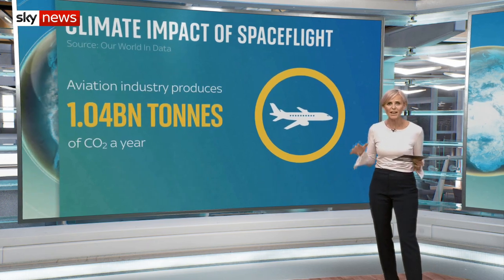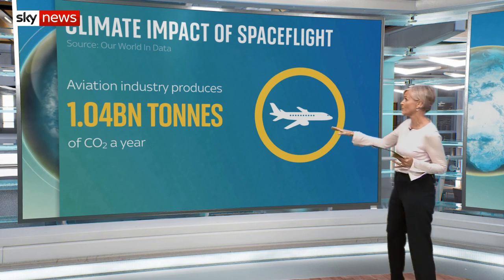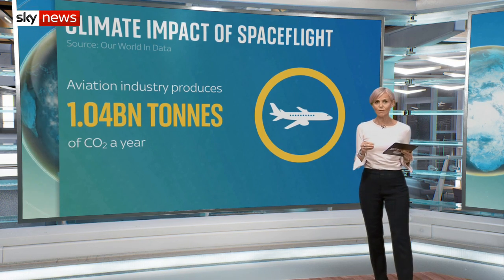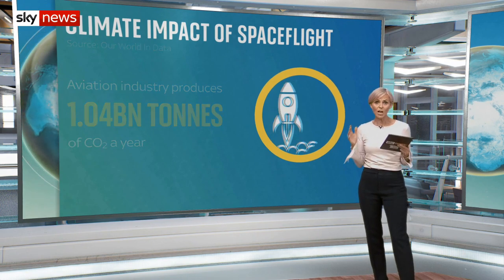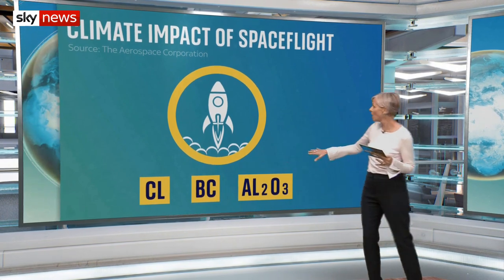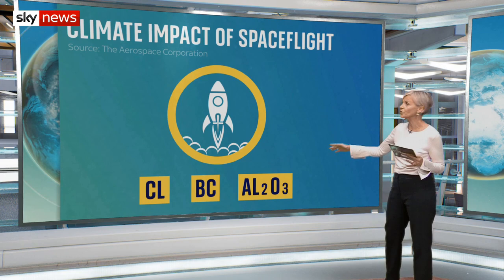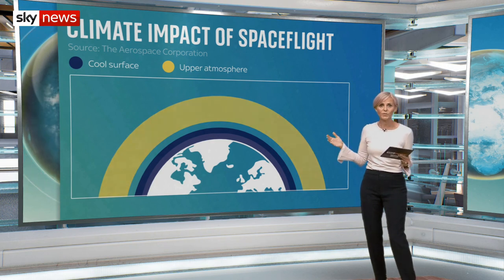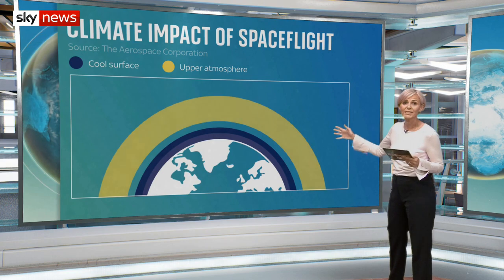Rocket launches are still rare, so that figure doesn't compare to the more than a billion tonnes of carbon dioxide produced each year by the aviation industry. The bigger problem is the damage done to the atmosphere itself. Burning rocket fuel deposits chemicals including chlorine into the atmosphere — chlorine destroys the ozone molecules that shield the planet from the sun's rays. Black carbon and aluminium oxide are also deposited. The soot particles absorb sunlight and heat up the air, while aluminium oxide particles reflect heat away. Together, these two effects make the surface of the planet cooler but keep the atmosphere warmer. And as the upper atmosphere warms up, the chemical reactions that deplete the ozone layer happen even faster.